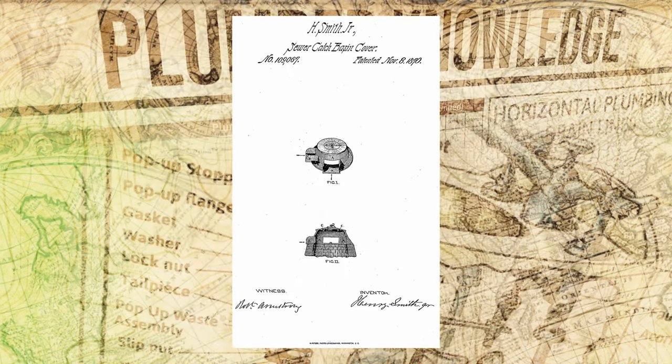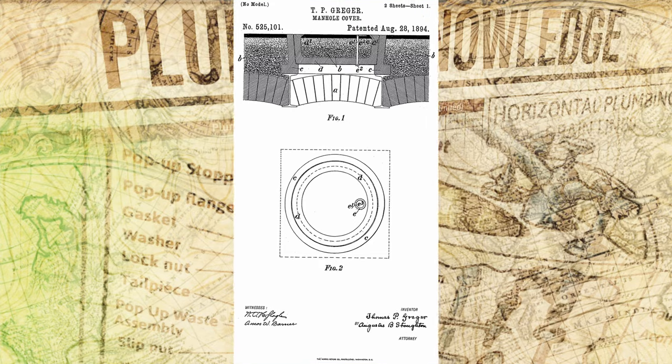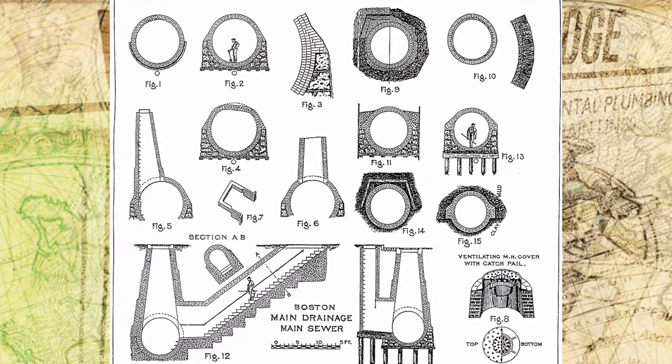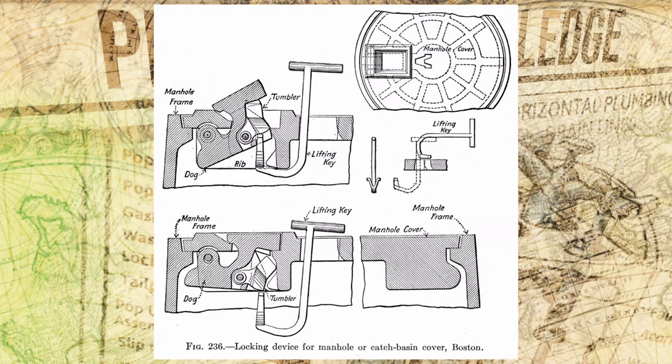Over the last 200 years, manhole covers have been manufactured out of cast iron and are typically round. The original design of those round cast iron manhole covers has gone mostly unchanged for the last 200 years, as its design was very well thought out.